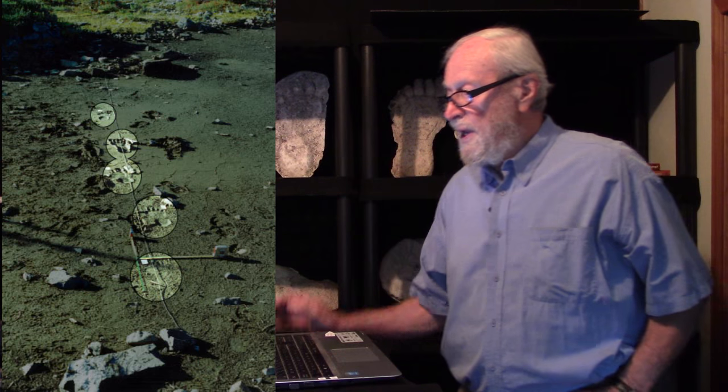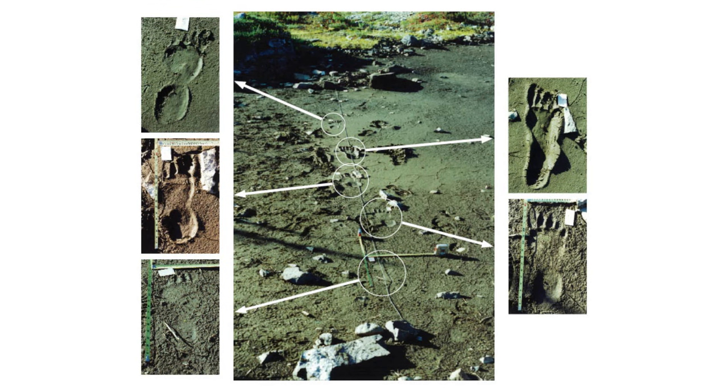Here we have pulled out each of the tracks — the very deepest one in the softest part, which is actually the fourth track. Two very similar tracks, one just before and one just after it. Quite well-defined tracks, and then a less well-defined track on the firmer soil right at the beginning of the trackway. Let's work on these individually to see what we have here. This is pretty good stuff.